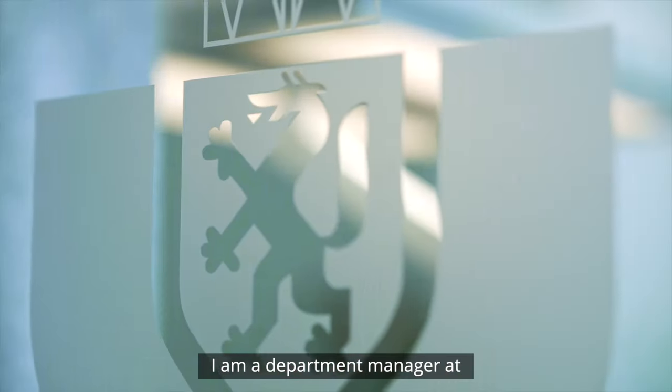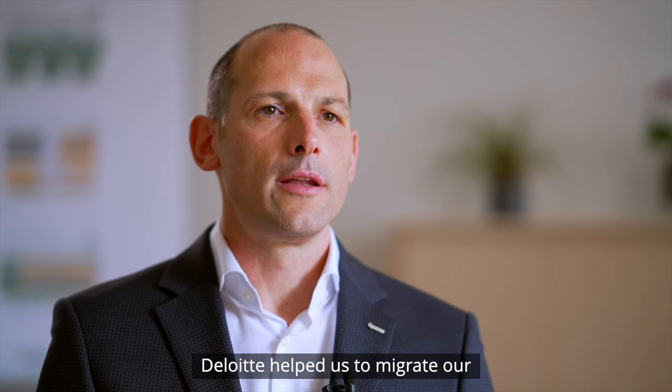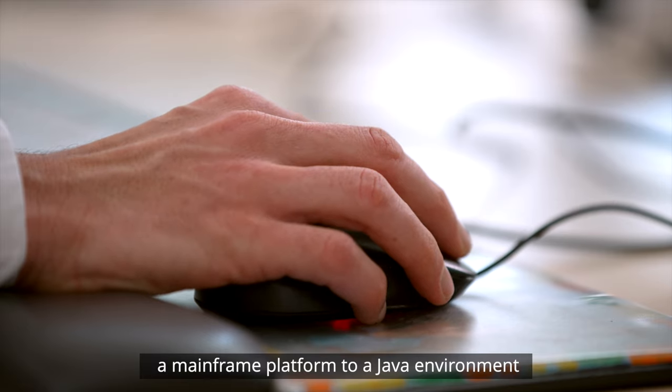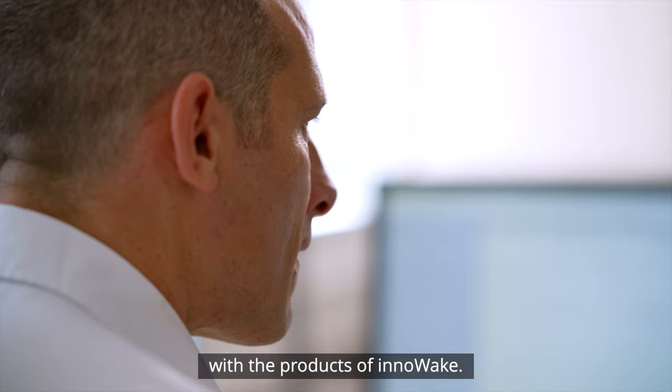Mein Name ist Dietmar Spangl, ich bin Abteilungsleiter in der Grazer Wechselseitige Versicherungs AG und bin für den Bereich IT Operations in der zentralen Konzern-IT verantwortlich. Deloitte hat uns dabei geholfen, mit den Produkten von Inovec unsere zentrale Versicherungsapplikation von einer Mainframe-Plattform auf eine Java-Umgebung zu migrieren.